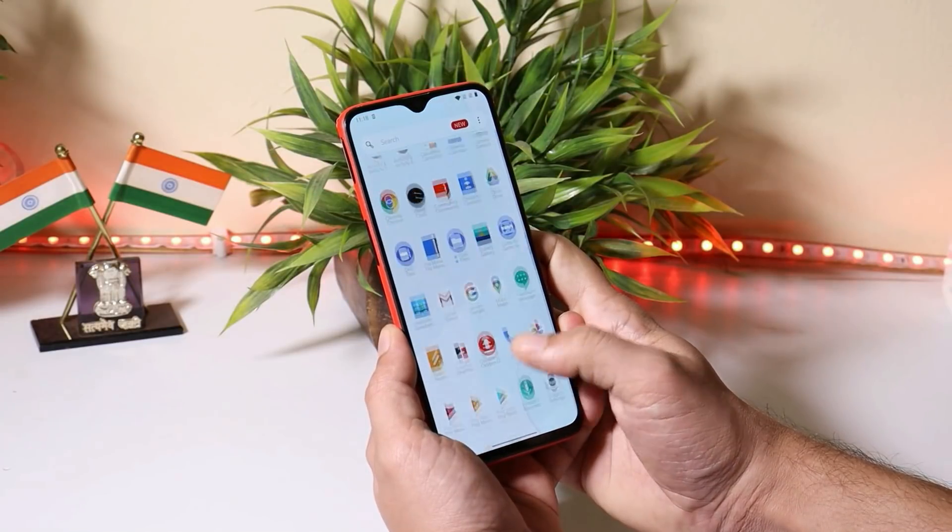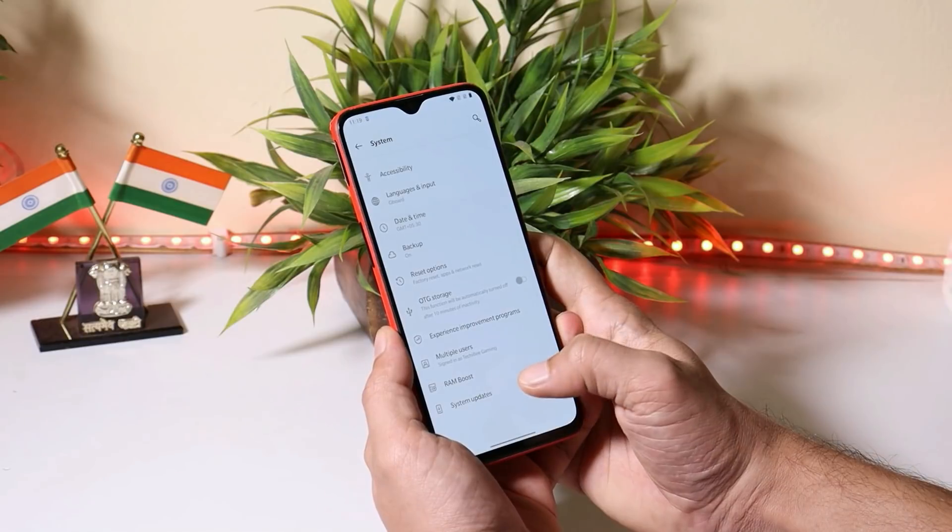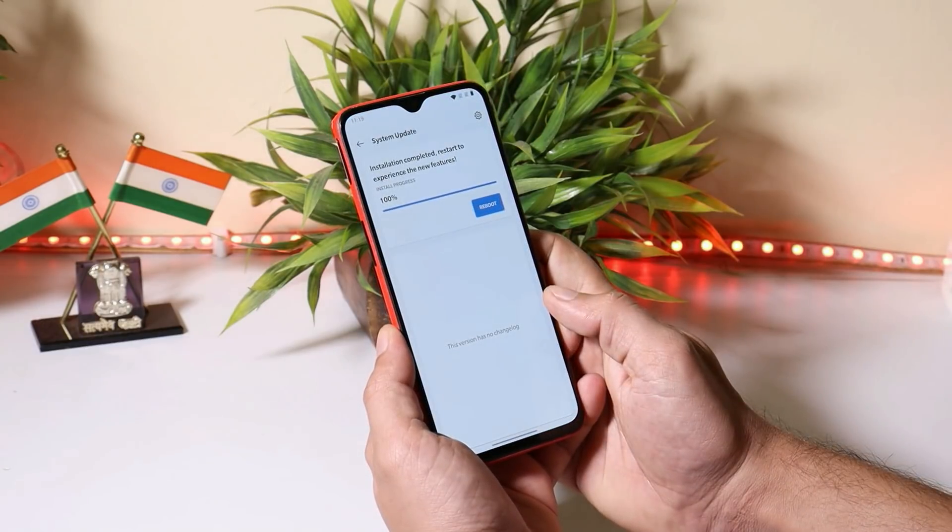The update is rolling out in batches, so it might take some time to receive it on your device. Right now, even I haven't received it in the system update section. But if you guys want to update your device immediately, download links for both devices are given in the description below.